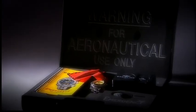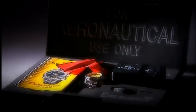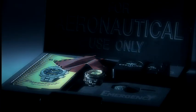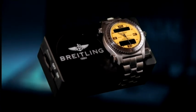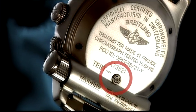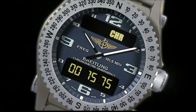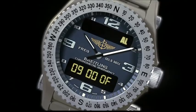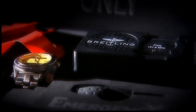The Emergency comes with a testing receiver which enables periodic checking of transmitter operation. Thanks to this device, the signal can be heard when the watch is placed on the receiver. It is also possible to test the transmitter by pressing the corrector push piece on the back of the watch. The chrono and alarm modes serve as operating indicators. However, to avoid the batteries running down too quickly, this test must not be performed if not absolutely necessary.